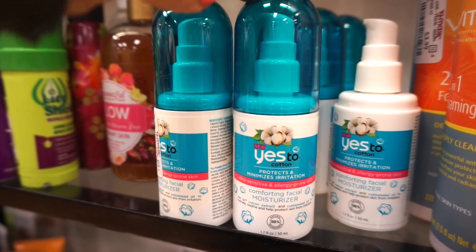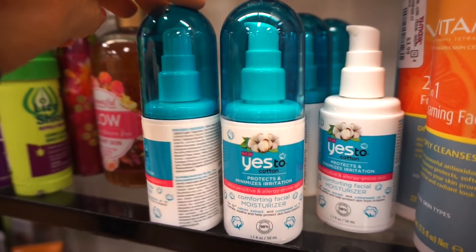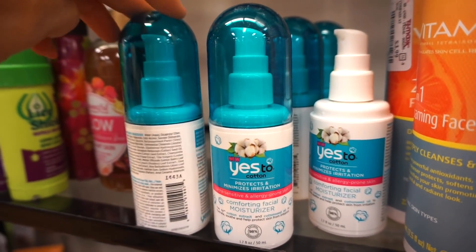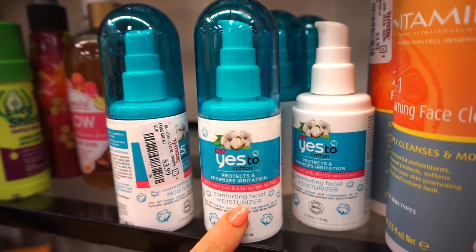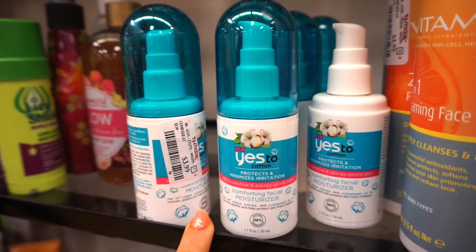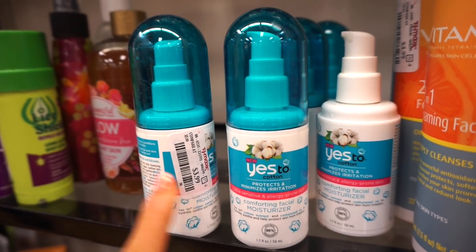I see that we have a few of these Yes To Cotton Protects and Minimizes Irritation Comforting Facial Moisturizer. This is retailing for basically $3.99. I will say that I tried the wipes from the Yes To Cotton line and I was not about it — Emma was not about it either. So I don't know if this would be good or not. Just letting you know my experience with the wipes, so in case you want to buy this, just have that in mind.